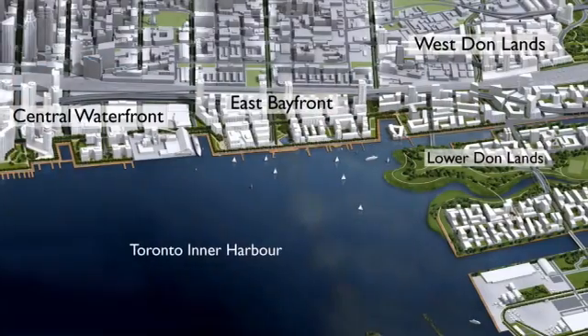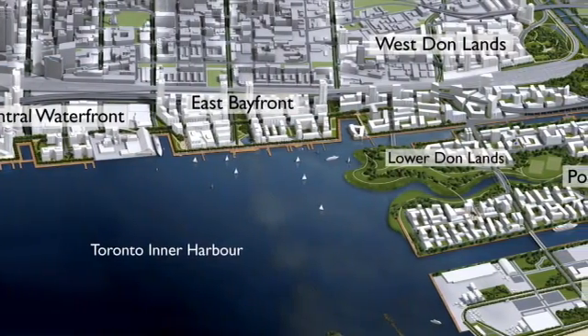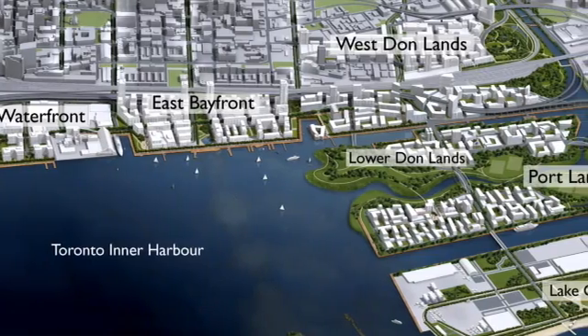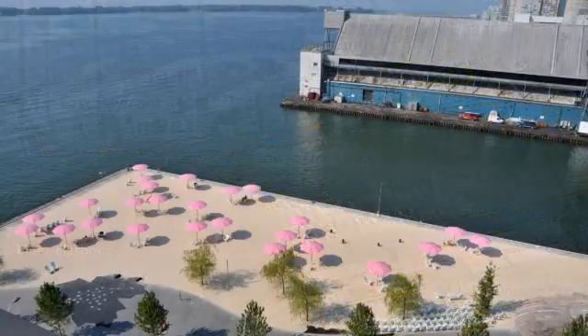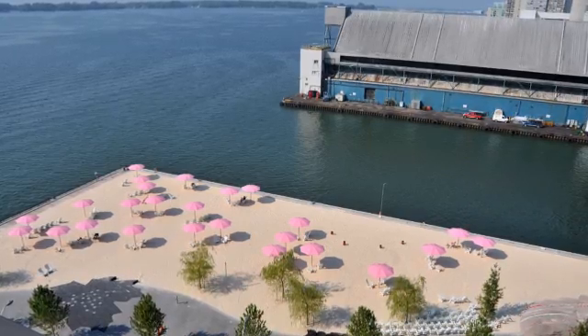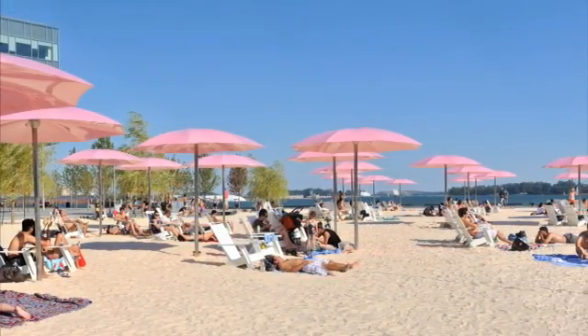Waterfront Toronto was created by the City of Toronto, the Province of Ontario and the Government of Canada about 10 years ago and was charged with the responsibility for revitalizing Toronto's waterfront. The revitalization of the waterfront is one of the largest brownfield redevelopment and remediation projects in the world.